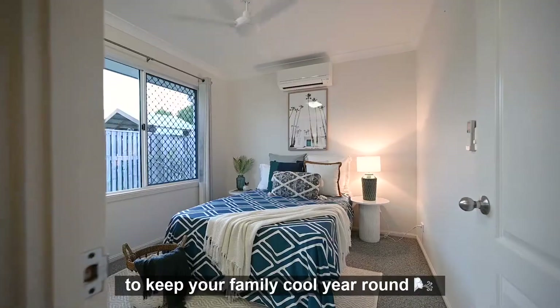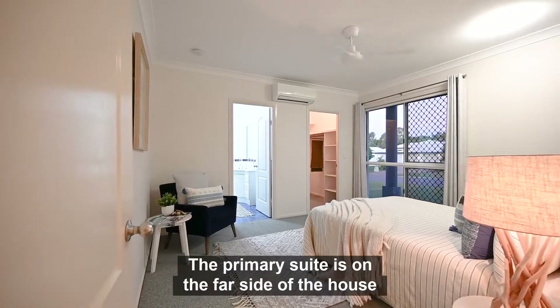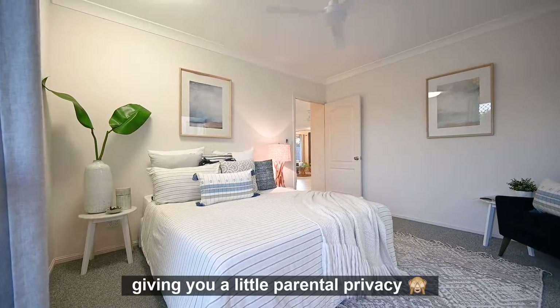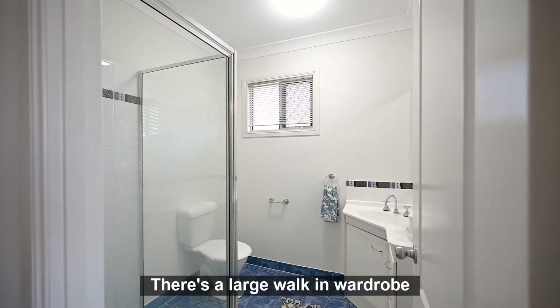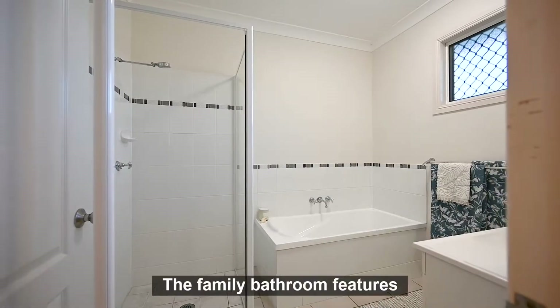The primary suite is on the far side of the house from the other bedrooms, giving you a little parental privacy. There's a large walk-in wardrobe and of course this convenient ensuite.